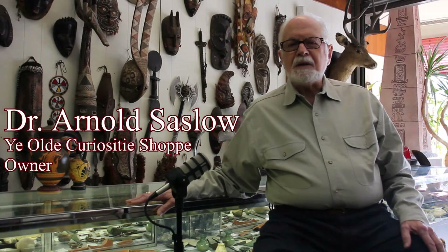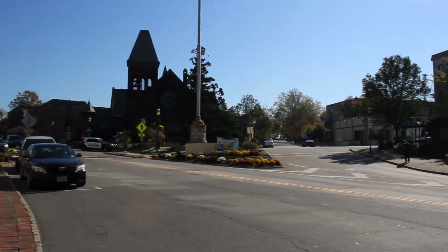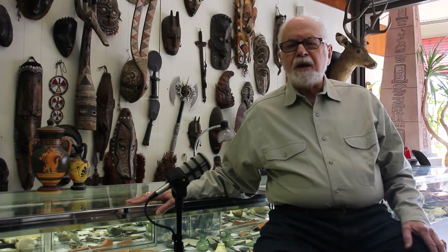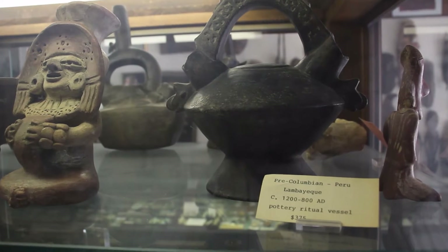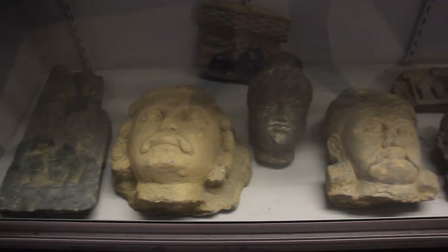I'm Dr. Arnold Saslow, owner of Ye Olde Curiosity Shop located at 111 South Orange Avenue in the center of South Orange Village. We are the largest store in the state of New Jersey that sells the things you normally see in the Metropolitan Museum of Art. We deal in Byzantine, Roman, Greek, Egyptian, Pre-Columbian, American Indian, and African.